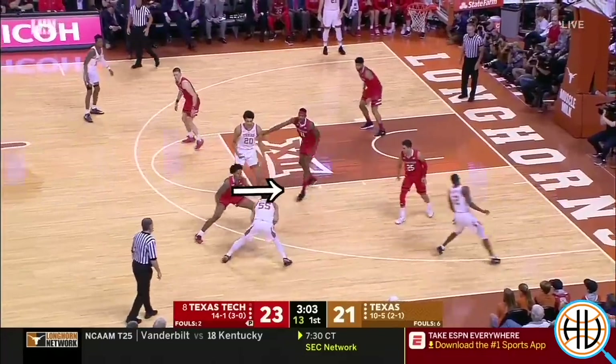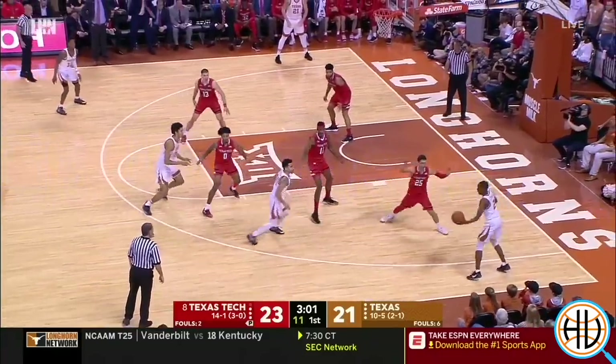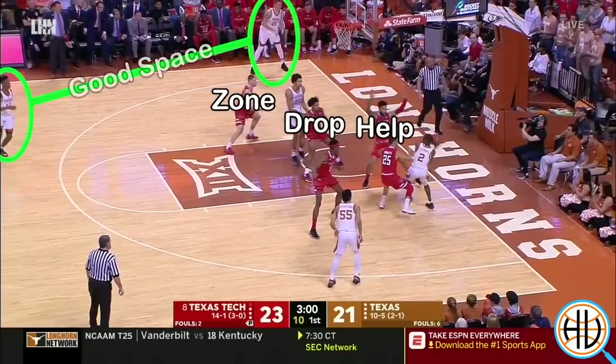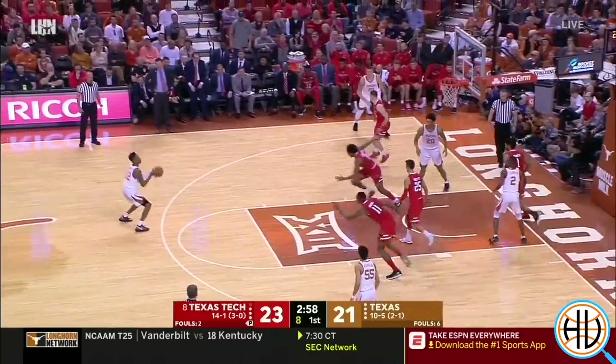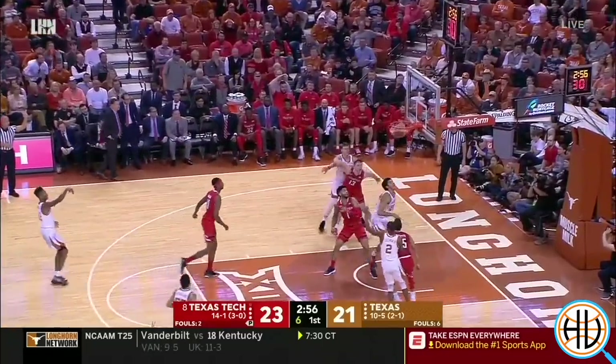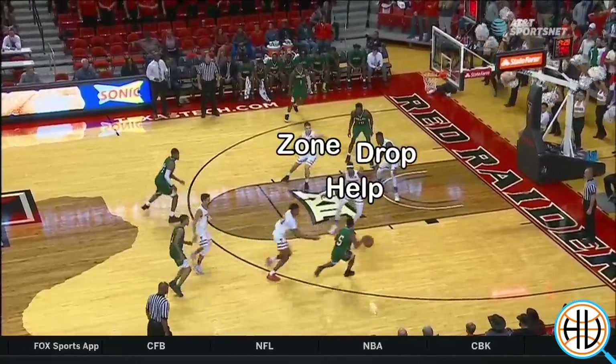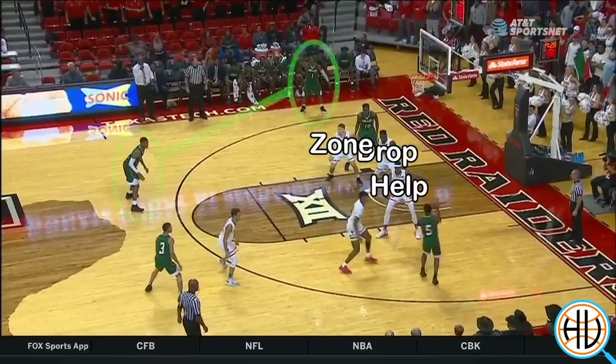Against Texas Tech, we've seen that the teams with optimal spacing on the weak side make the scrambles more difficult to execute. While Baylor isn't totally immune to those same three-pointers, their scheme does minimize them more than Texas Tech's — we'll get to the exact reasons why a little later.